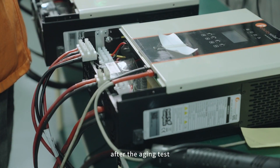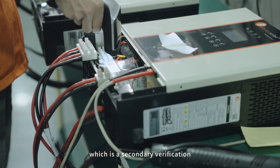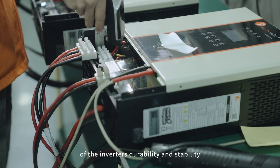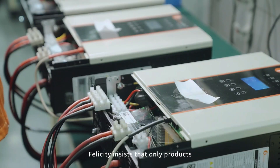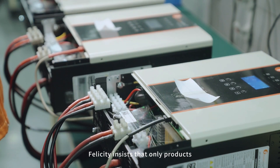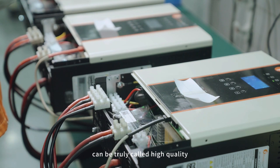After the aging test, the product is tested again by ATE, which is a secondary verification of the inverter's durability and stability. Felicity insists that only products that have undergone double rigorous testing can be truly called high quality.